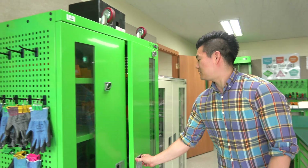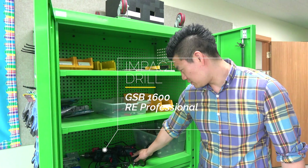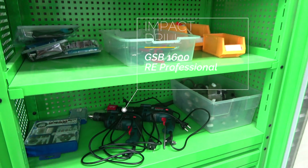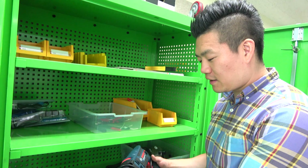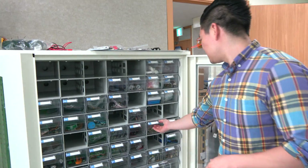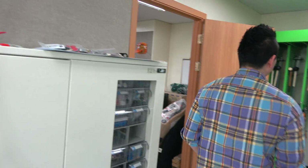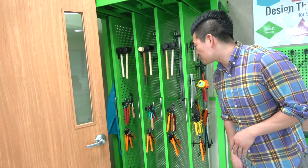The cabinet is for the power tools, like the impact drill that we use for our fifth grade project when they created a wooden box. These are also for cutting holes inside PVC pipes. And then here are the tools that we use for really any, a lot of the projects.